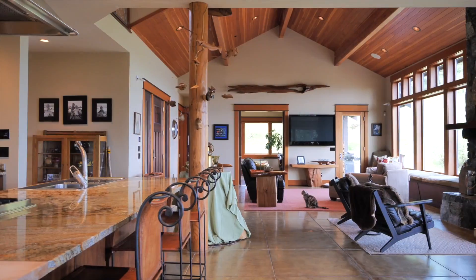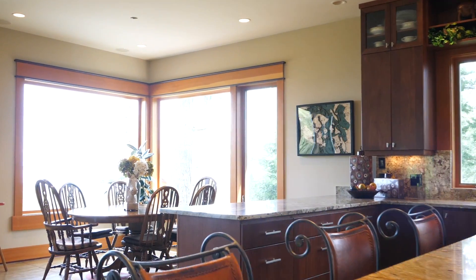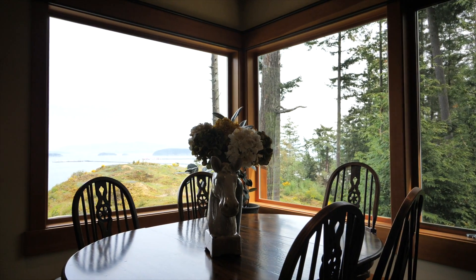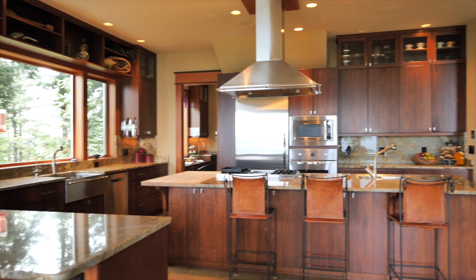This chef's dream kitchen has two sinks, two dishwashers, a large Viking gas stove and two convection ovens along with a warming drawer, extra large built-in Viking fridge and freezer, two bars and endless countertops.